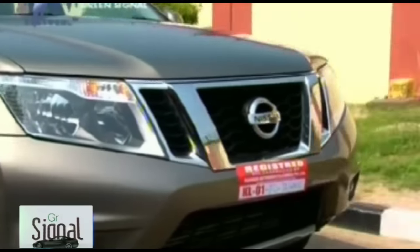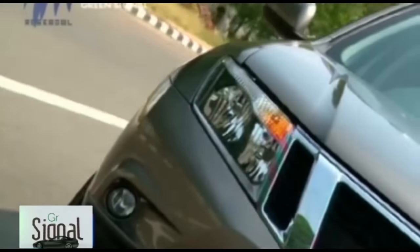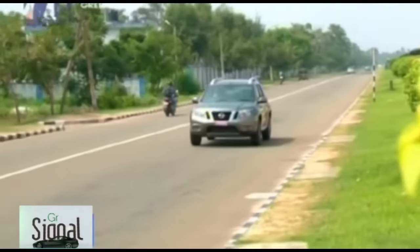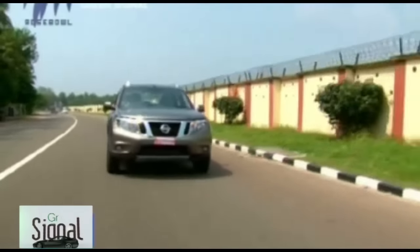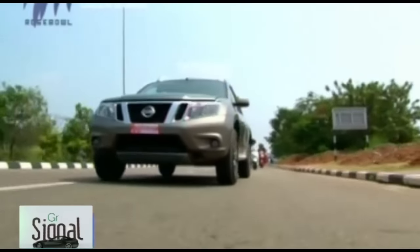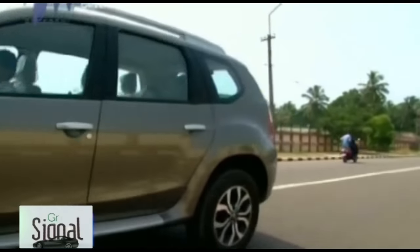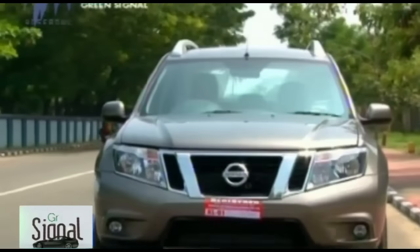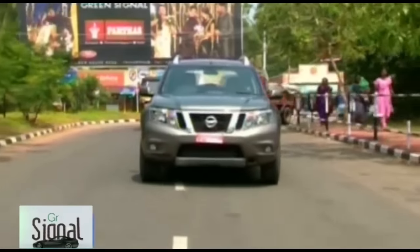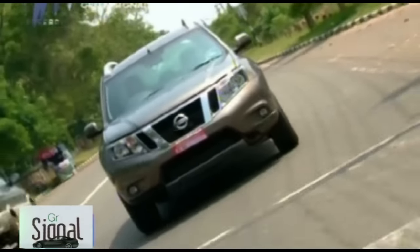The Renault 1.5-litre dCi engine powers the Terrano. The 110 PS version delivers power at 3,900 RPM with 248 Nm torque at 2,250 RPM, while an 85 PS / 200 Nm version is also available. The petrol option is a 1.6-litre engine producing 104 PS at 5,850 RPM with 145 Nm at 3,750 RPM. Claimed fuel economy for the three options is 19.01 km/l, 20.45 km/l, and 13.2 km/l respectively. The 110 PS variant gets a 6-speed gearbox while the 85 PS and petrol variants get a 5-speed unit — both manual. Nissan may consider a CVT automatic if demand warrants it.